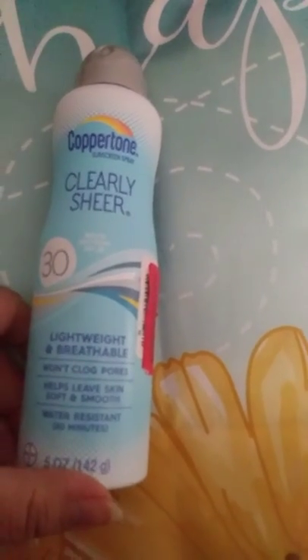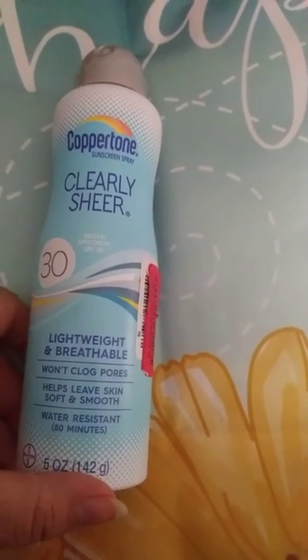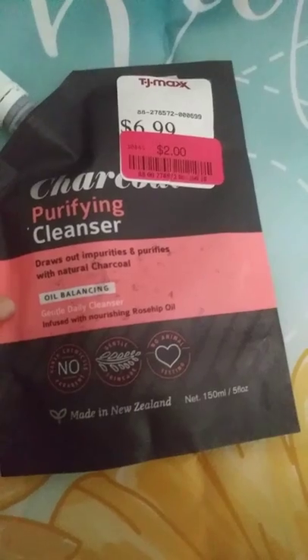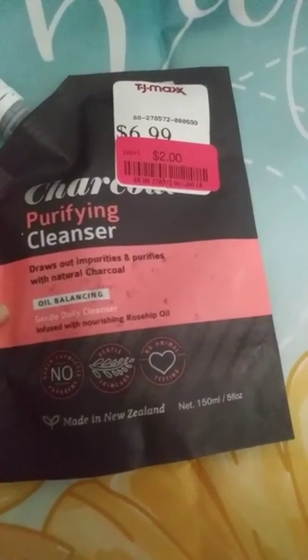It's really hot in Vegas, so I found this Coppertone Clearly Sheer SPF 30 — not that high, but it was $3 on clearance, so I'll use that one up.